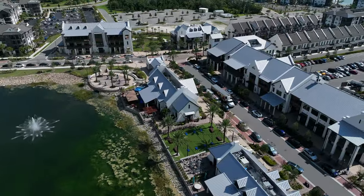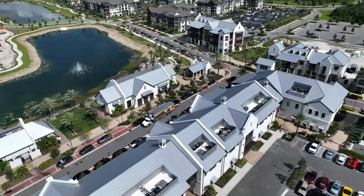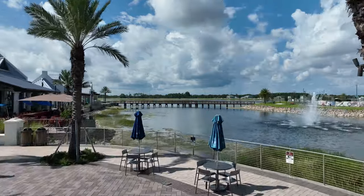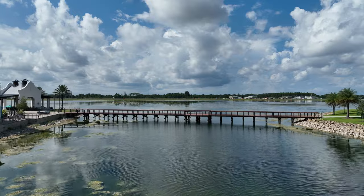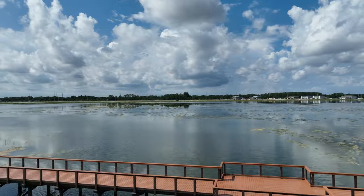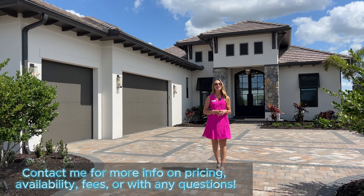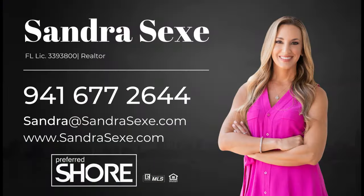The last great thing about Wild Blue is it's only about three miles over to Waterside Place, which is a brand new town center with tons of shopping, dining, entertainment, volleyball courts, movies in the park, farmers markets and plenty more. If you'd like to know more about pricing and availability to build your dream home here at Wild Blue, give me a call and I'd love to help you out. Bye for now.